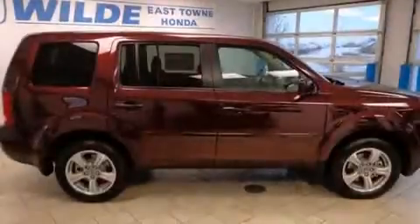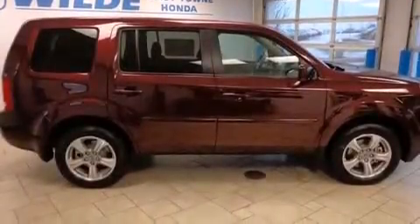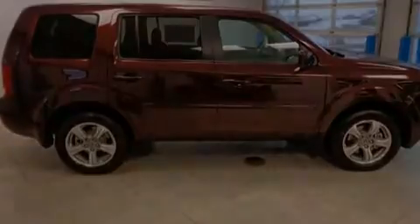Front fog lights, an anti-lock braking system, a power rear liftgate, and the leather seats provide great support and create an overall luxurious feel.